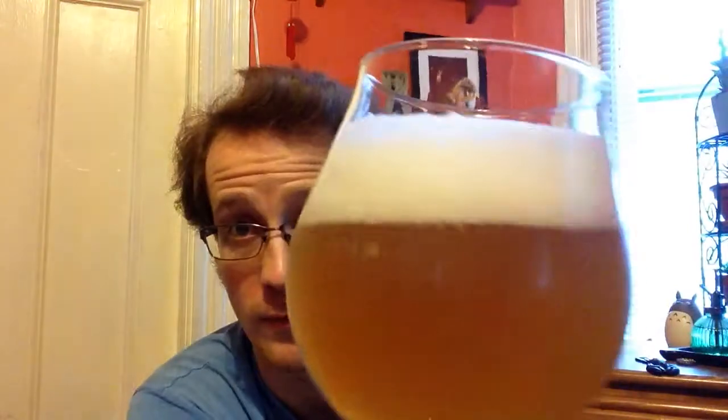Definitely orange. Lots of sweet orange and lime aromas are coming out of this. And the head is just really finely bubbled and thick. This is looking and smelling like it's going to be a really good beer.